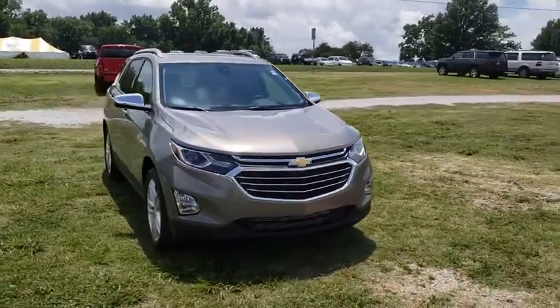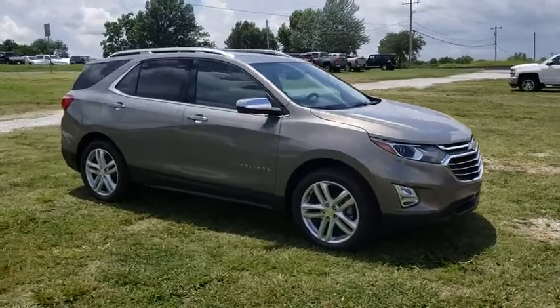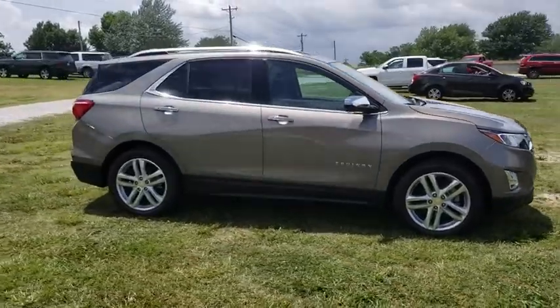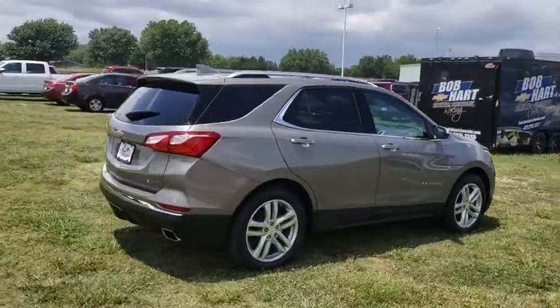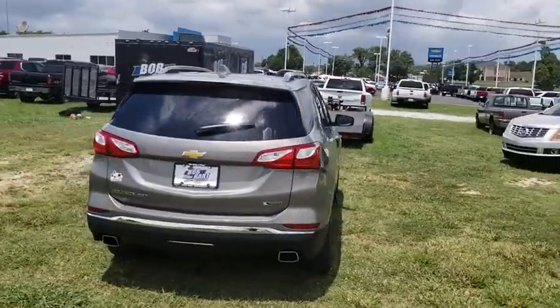Here are some of this vehicle's great options: traction control, power sunroof, power liftgate, dual airbags, power steering, four-wheel disc brakes, floor mats, universal garage door opener, security system.